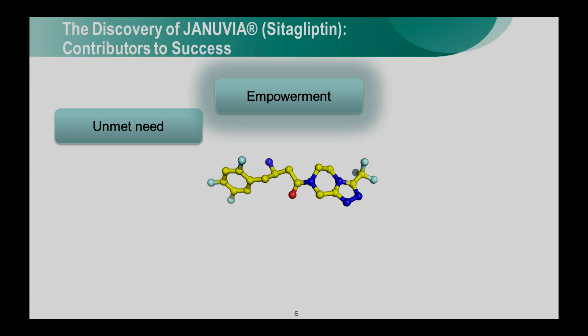Let's talk about empowerment as a second factor for the success of this program. By empowerment, I mean leveraging the talent and experience of those around you, and those in the labs, to really come up with an innovative product. In this case, the empowerment refers to the initiation of the Januvia program, where Ann and I, as scientists in the labs, were empowered by the leadership of the company to think about new targets and do the research required to get a target and a project off the ground.